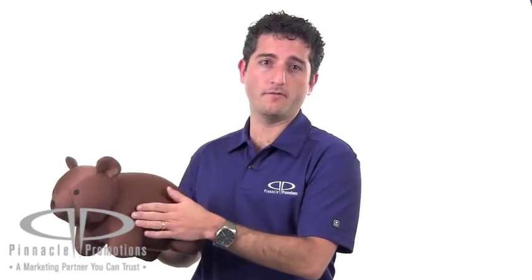This pillow is polyester and it has microbeads for extra comfort. It's available in brown or black with your logo imprinted right here on the flank of the bear. These will make great giveaways for PTAs or other organizations that cater towards children, and also make a good fundraiser for schools.